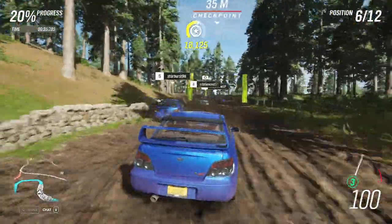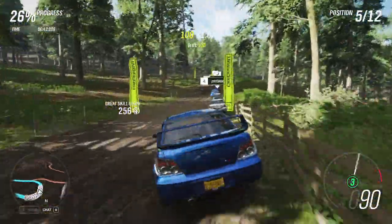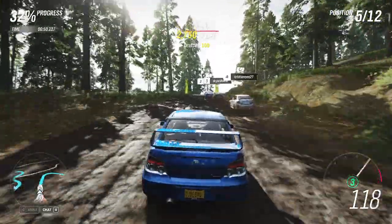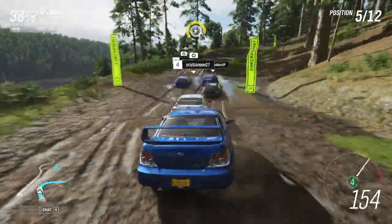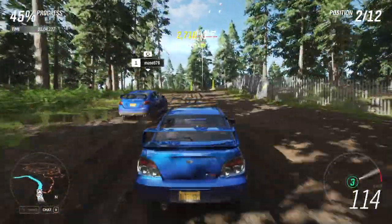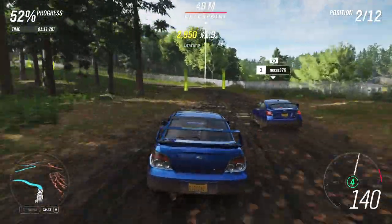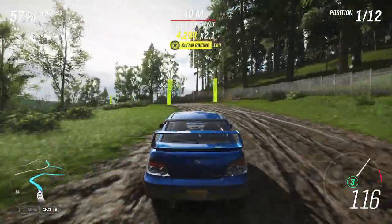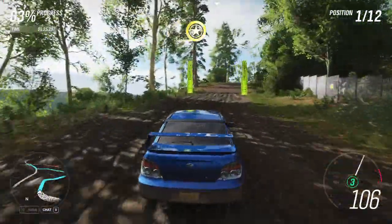Quite an abrasive sound this thing has, but it's nice. Getting somewhere. There's also a nice video test for the dirt tests that I'll be doing.